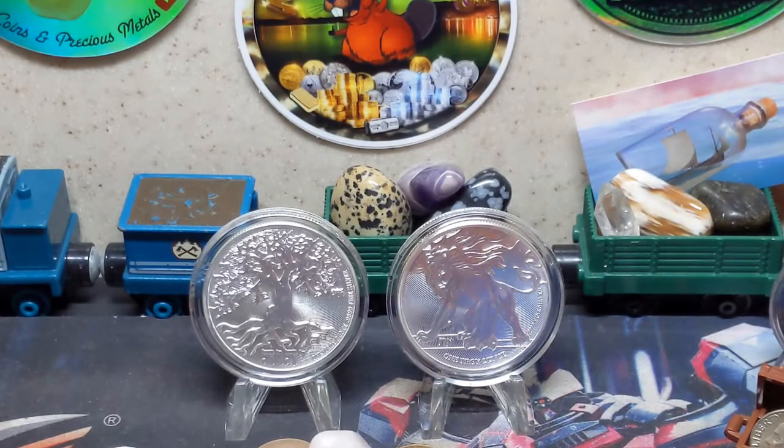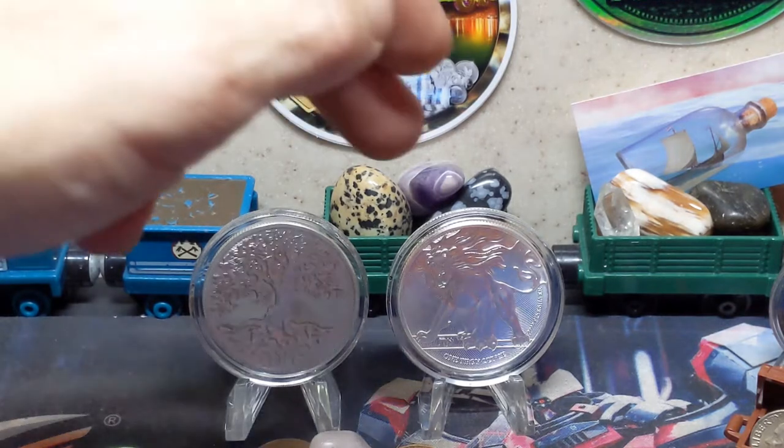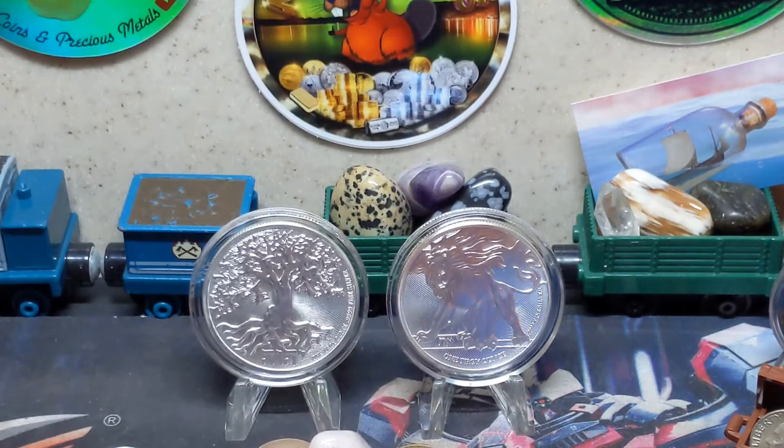Howdy folks, Mutton Man here, and welcome back to Silver City. In today's video I'm going to review in depth the 2019 Truth Coin series, starting with the first release, the Roaring Lion. Initially an SD Bullion exclusive beginning in 2018, the Truth Coin series became an instant success and currently has three complete sets released.